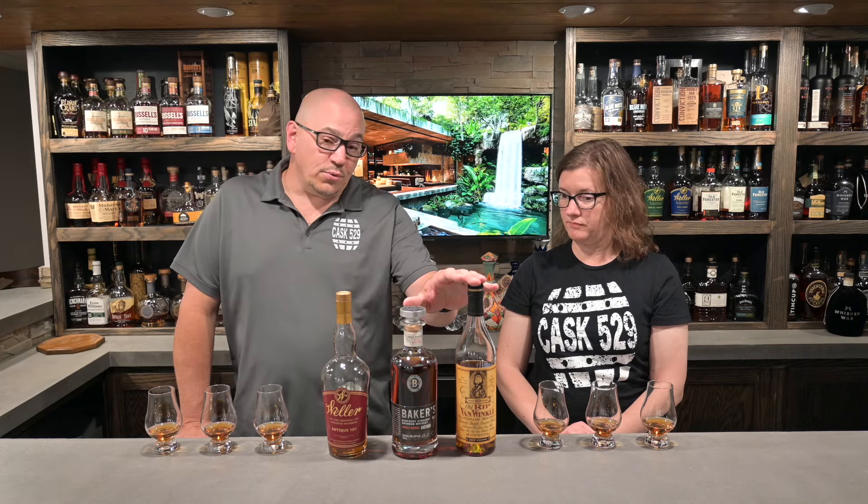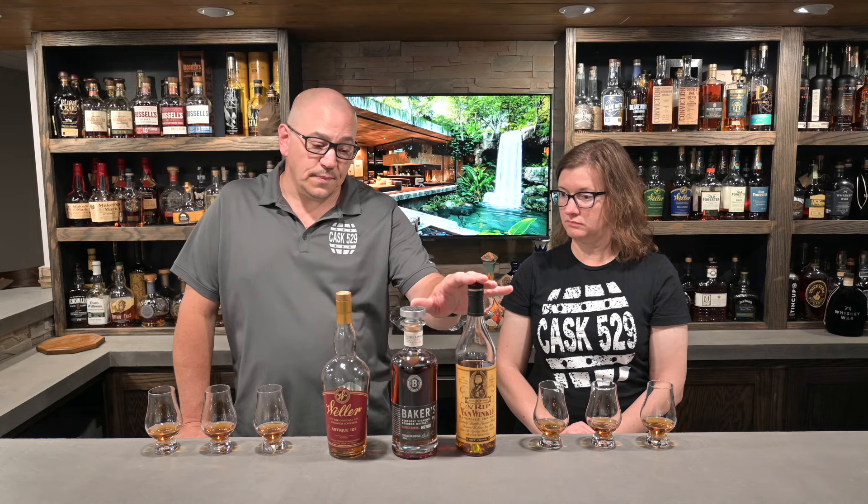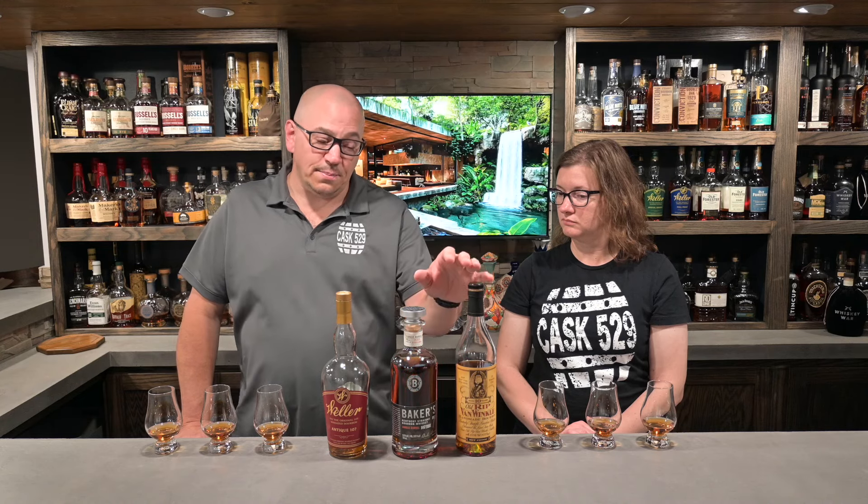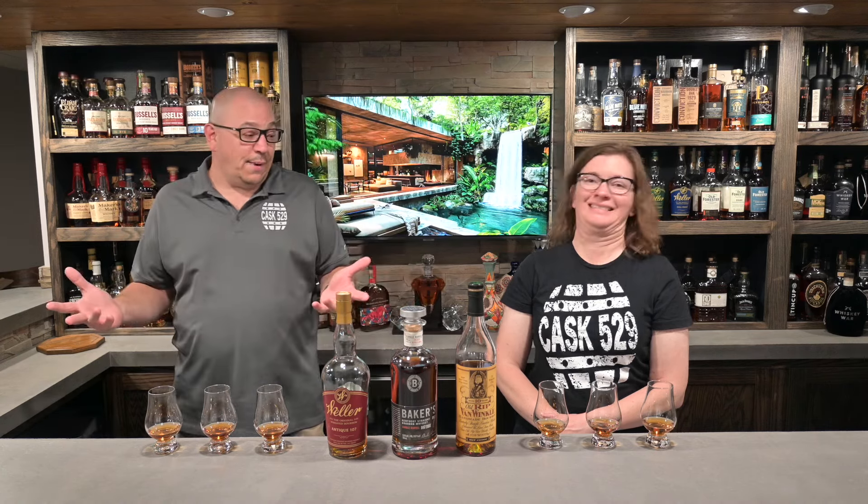Speaking of bargains, when we reviewed Old Rip 10, we disclosed paying $99.99 for that bottle down in Kentucky. Looking it up on OHLQ's website here in Ohio, that bottle retails for $129.99 — a big win. At $99 I said I might be willing to pay another $20 over that, so really I've maxed out mine. If you find it in Ohio, I can't buy it — I'm $10 over.